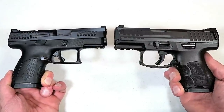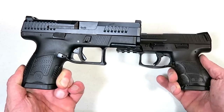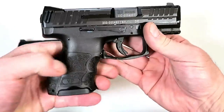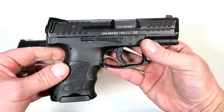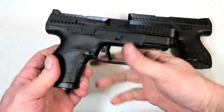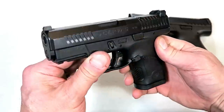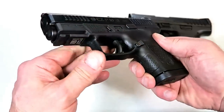Both these subcompact handguns are scaled down models from the compact size VP9 and P10C. The HK is just all-around excellent machining — very nice. This would make anybody proud and it's extremely reliable. The longevity of each of these is incredible. Some of the best handguns in today's market are made by CZ.